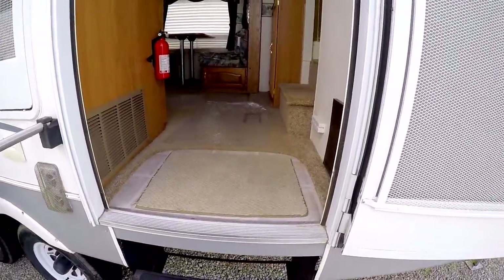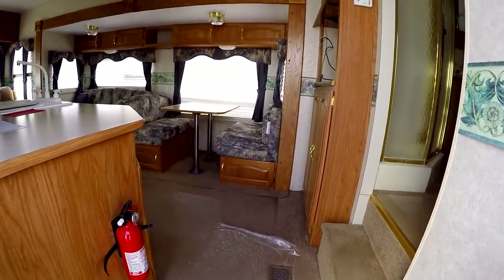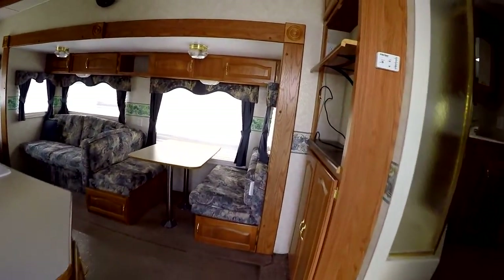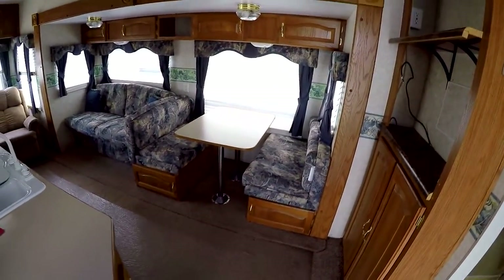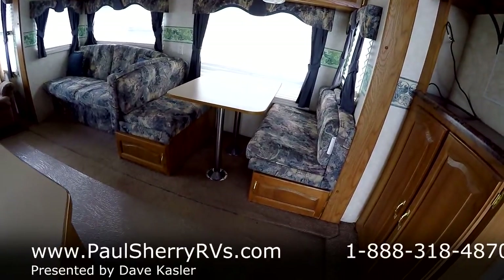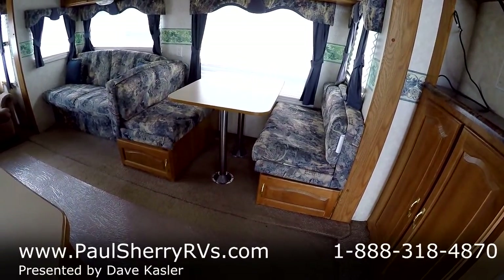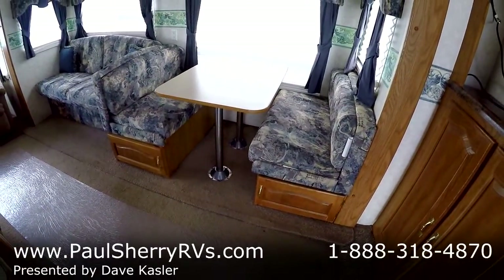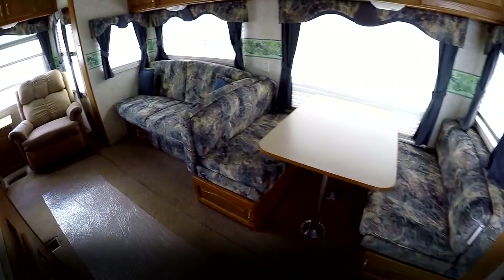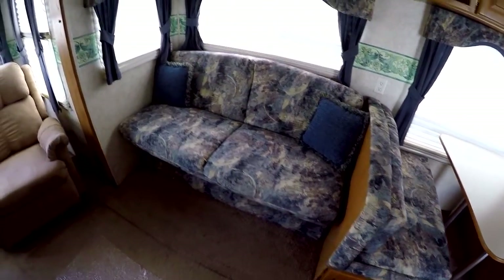It has all the nice features: air conditioning, furnace, hot water heater, refrigerator, freezer. It has a boot dinette — a double pedestal boot dinette that'll lay down into a bed. And there's a double cushion jackknife sofa that'll also lay into a bed.